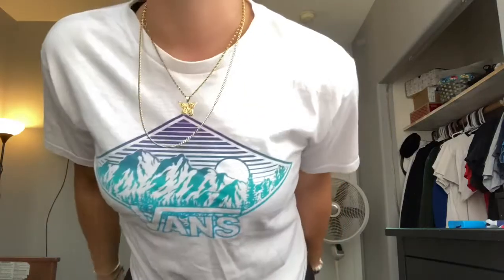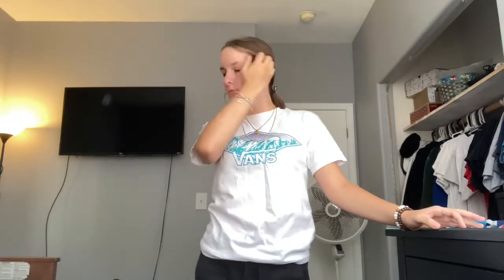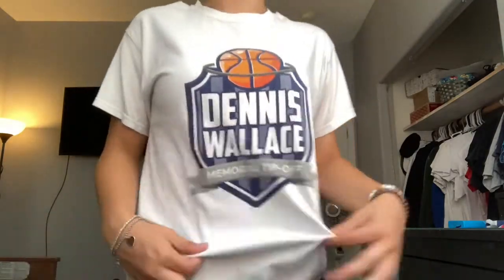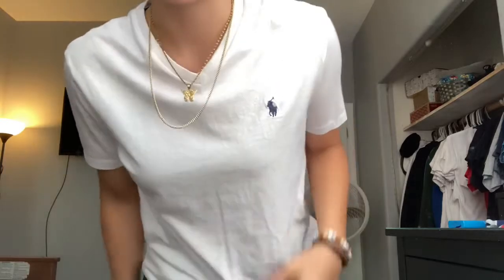Next I have this super cute Vans shirt — my mom got it for me for Christmas last year. I've been wearing it when I work out. Next I have this shirt from Washington DC from a school trip — it's cute and plain, but I haven't worn it in a long time. Then I have this basketball shirt from my school team's tournament. And then this white Polo v-neck shirt — my brother works at the outlets and got this for me for my birthday along with a hat.